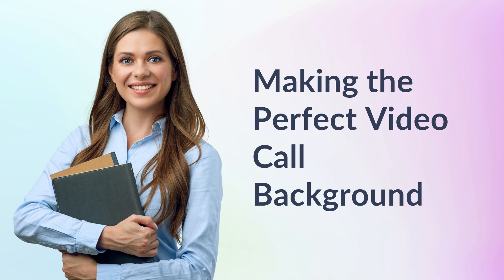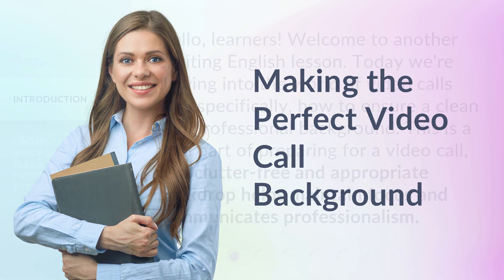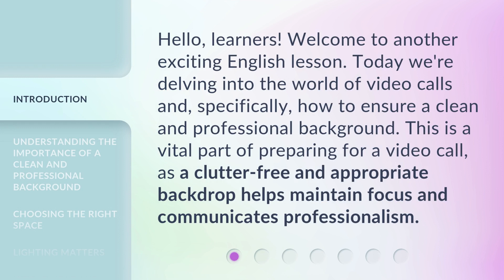Making the Perfect Video Call Background. Hello, learners. Welcome to another exciting English lesson. Today we're delving into the world of video calls and, specifically, how to ensure a clean and professional background. This is a vital part of preparing for a video call, as a clutter-free and appropriate backdrop helps maintain focus and communicates professionalism.